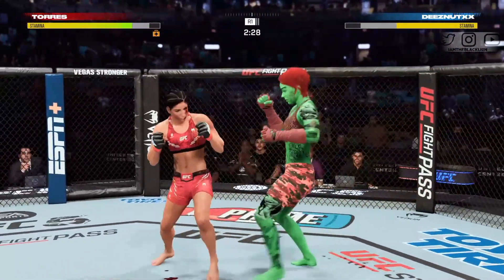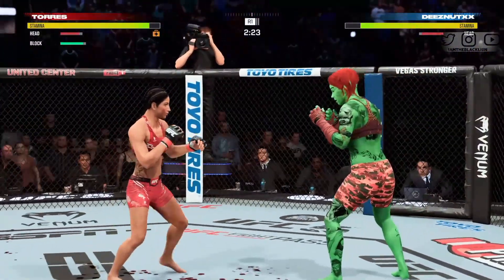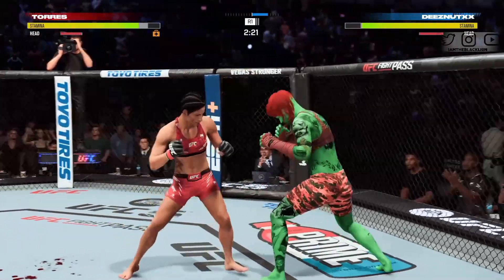Stats in that department starting to pile up. Left-hand connection and a right. Torres' cut — nasty cut on her lip just opened up.